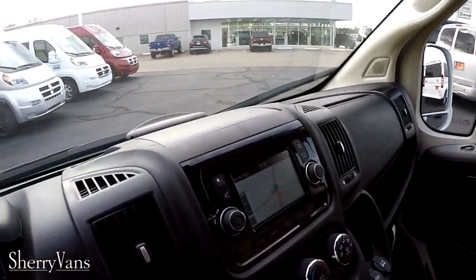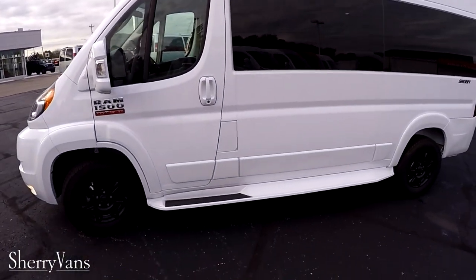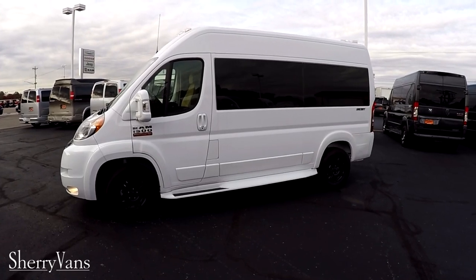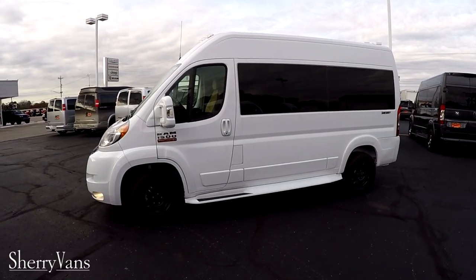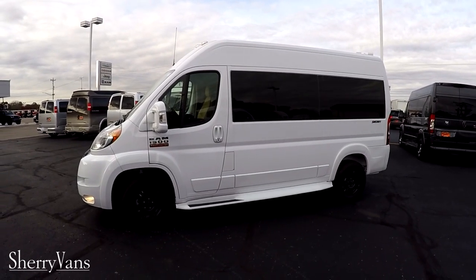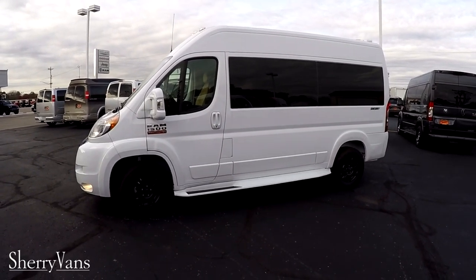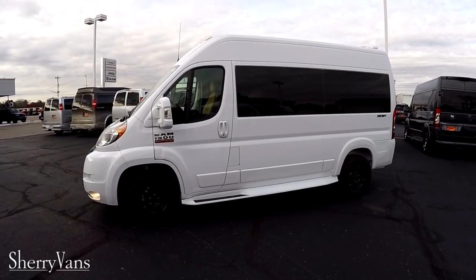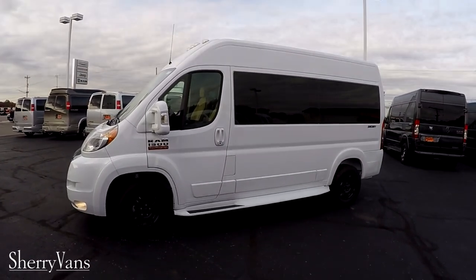That pretty much wraps up the inside of this 2018 ProMaster 7-passenger van. If there's anything I didn't cover or you have questions on a different van, please don't hesitate to call. For those of you who like the videos we do here at Paul Sherry Conversion Vans, I kindly ask that you subscribe to our YouTube channel and like us on Facebook — that way you won't miss out on the next great deal. Once again, I'm Justin Smith. I appreciate your time, hope you have a great day, and we'll talk to you soon.